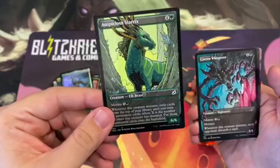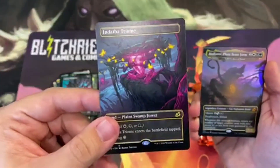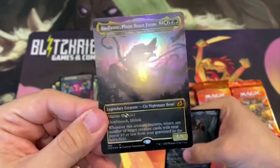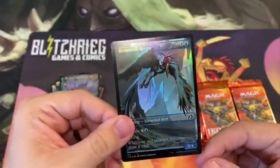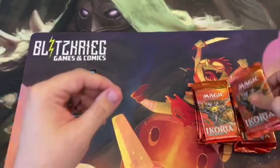We've got some great alternate arts here as well, and we got another full art land. And then here is our Godzilla card — pretty nice. And then our foil alternate art. So far it's been a pretty good couple of packs, let's keep it going.